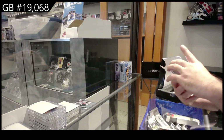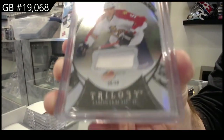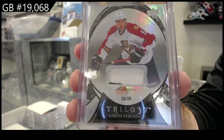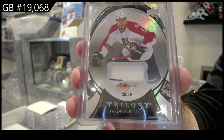We've got a patch numbered to 39 for the Panthers — Aaron Ekblad. Trilogy patch to 39, those are pretty hard to get. That was a decently low-numbered one if I remember.